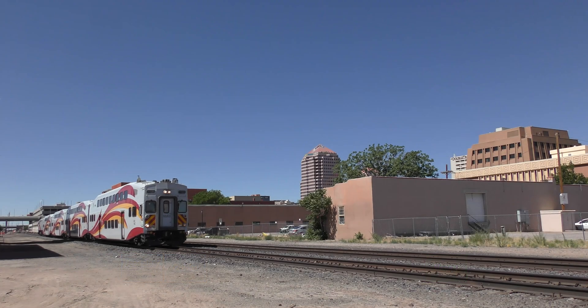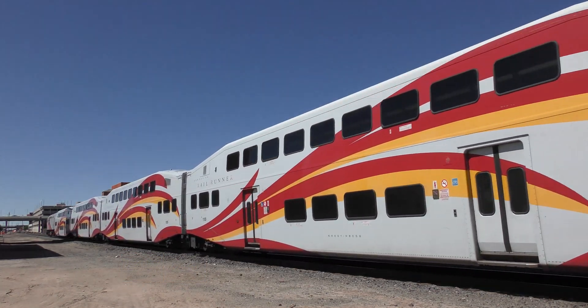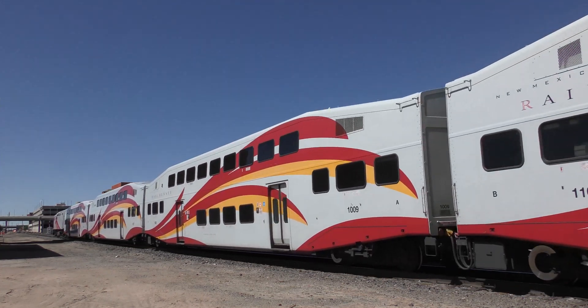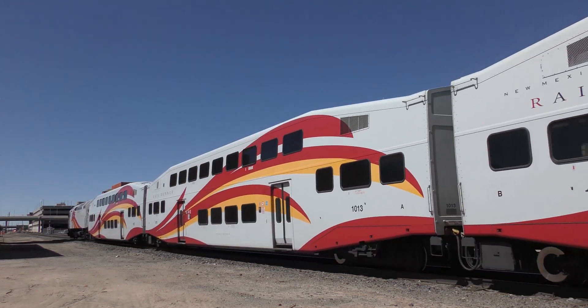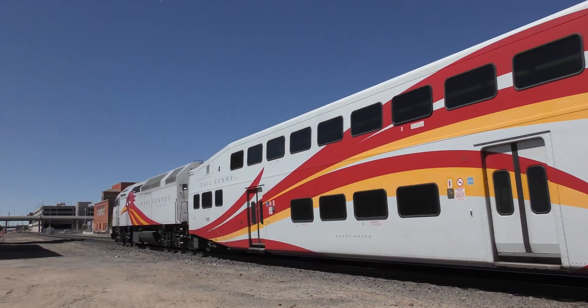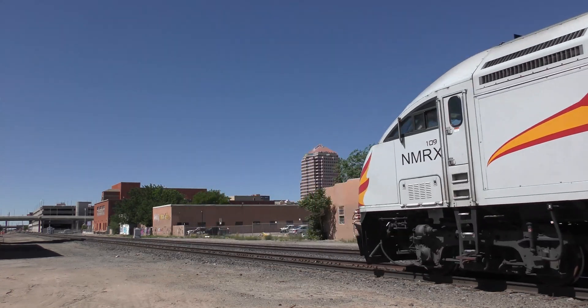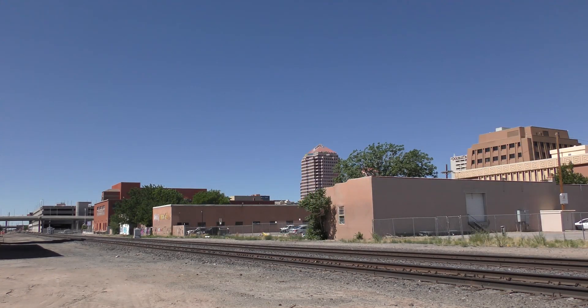PTC is intended to prevent train-to-train collisions, derailments caused by excessive speed, unauthorized incursions by trains onto sections of track where maintenance activities are taking place, and movement of a train through a track switch left in the wrong position. PTC will not detect or prevent trespasser incursions or vehicles on the tracks.